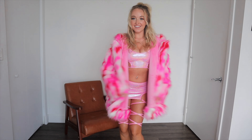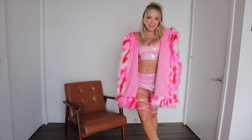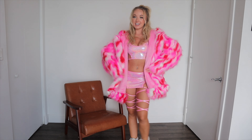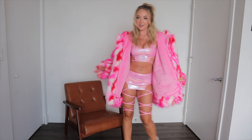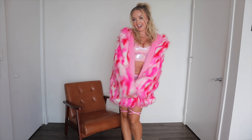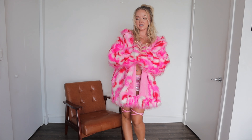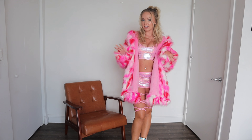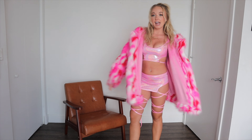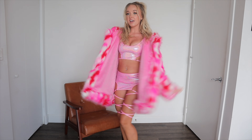Hi guys, it's Destiny and today I'm doing a super fun rave wear try-on haul. All of these outfits are from Rave Bay Couture. They are such cute, fun outfits. I'm starting with this pink, very big jacket and this little top and skirt set underneath. All of these pieces that I got in today's haul are J. Valentine brand. I have always loved them since getting into festivals and rave wear.